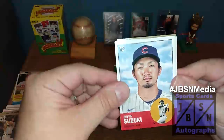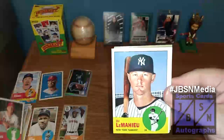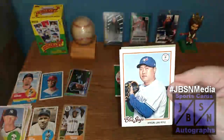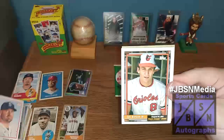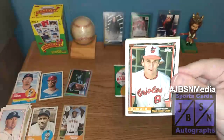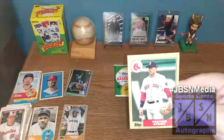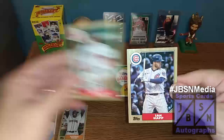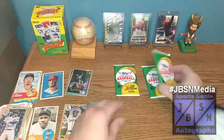Seiya Suzuki right there on the rookie — that's nice. Rhys Hoskins right there, DJ LeMahieu, Hyun-jin Ryu there for the Blue Jays, Robbie Ray there for the Mariners. This is the 1992 card design of Cal Ripken Jr. — very nice. Trevor Story there on the '87 Topps design, and then Ian Happ. We have three packs left — let's continue.